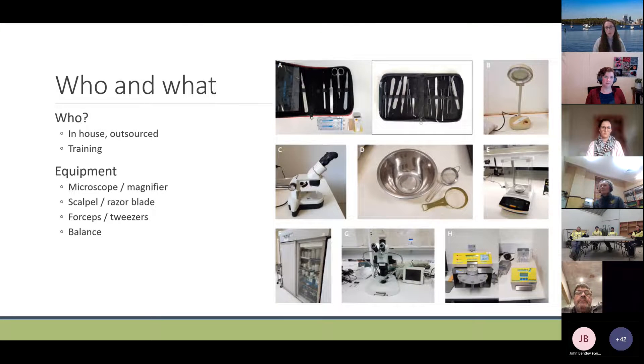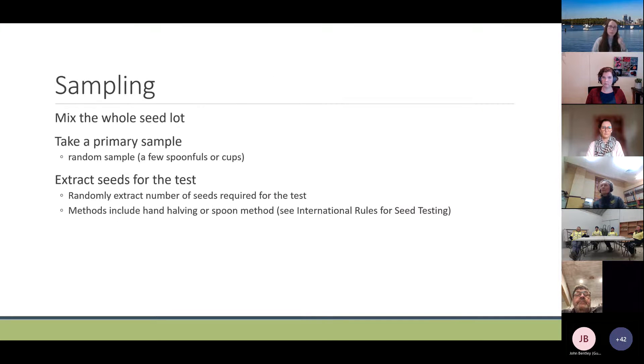There are different types of equipment needed — something as simple as a magnifier and scalpel might be sufficient, but having more equipment can make seed testing faster and easier. For sampling, it's really important to take a random sample from the whole bag — don't just scoop from the top or bottom, as seed may have sorted itself by weight. First mix the whole seed lot, take a primary sample of a few spoonfuls from different parts of the bag, then randomly extract the number of seeds required for the test.